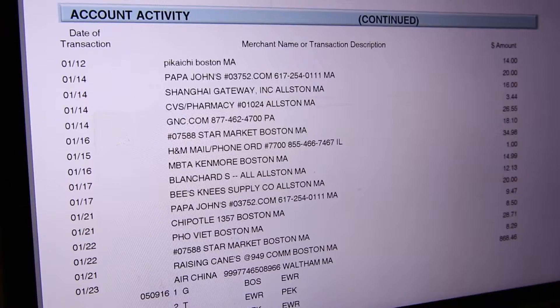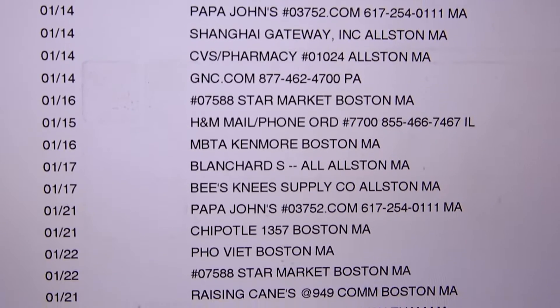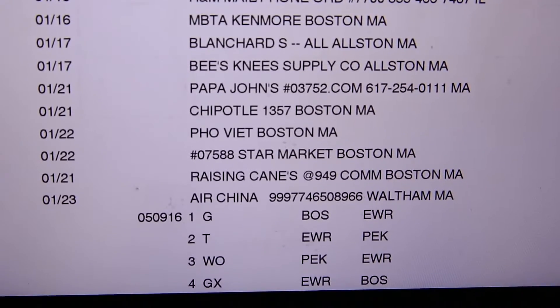But strangely enough, our bank statements are still words, codes, and lines of text. And most importantly, purchases are still hard to remember.